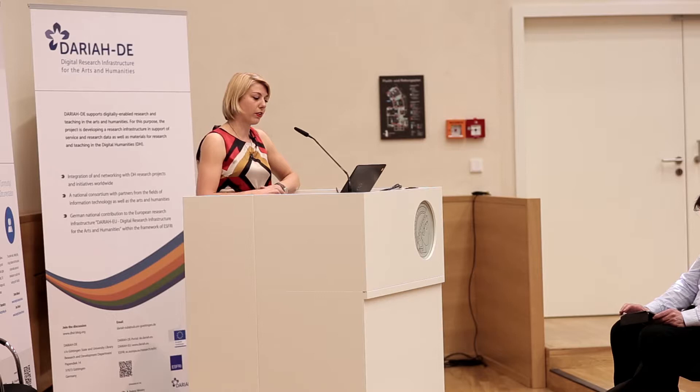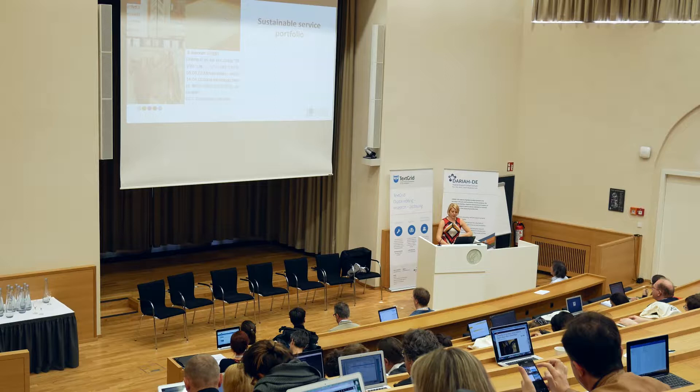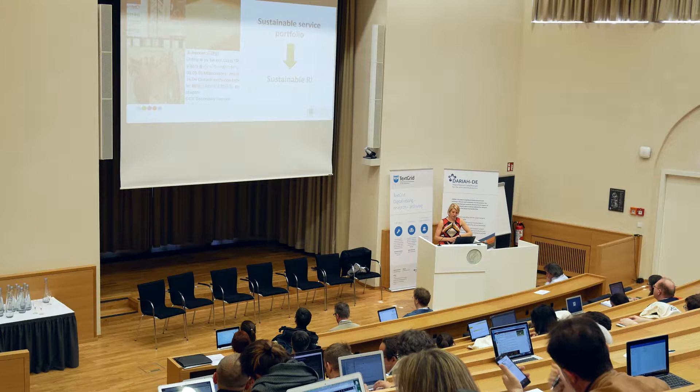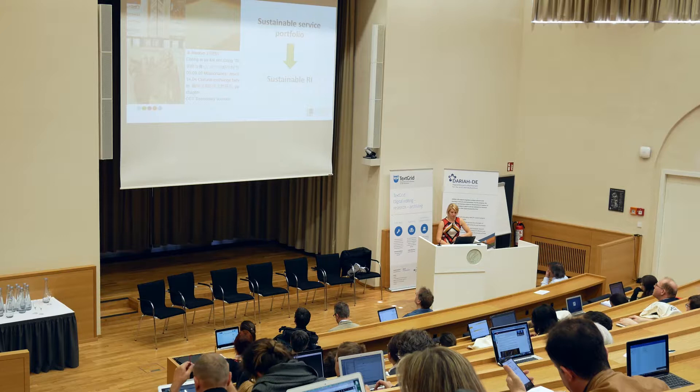We continuously have to find a balance between developing standardized services to share costs across all our partners and projects, while also offering enough flexibility to allow for innovation. In order to demonstrate the importance of a standardized service portfolio infrastructure — which to me is a key component in providing sustainable digital services and research infrastructures — I would like to talk about how we organize our infrastructure portfolio using a concrete example of a project at KU Leuven.